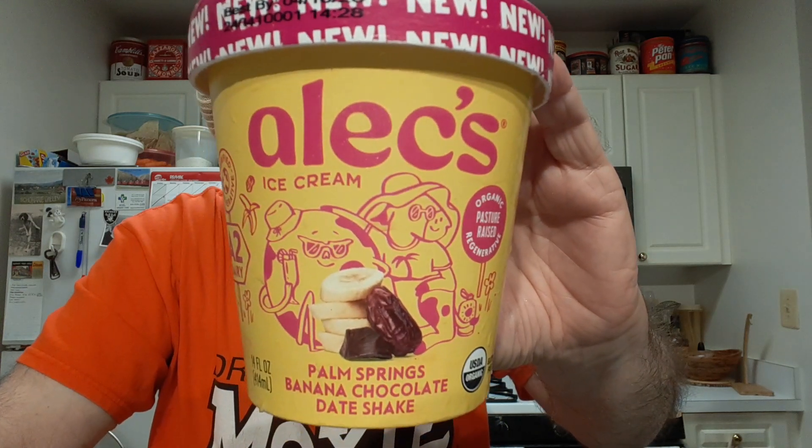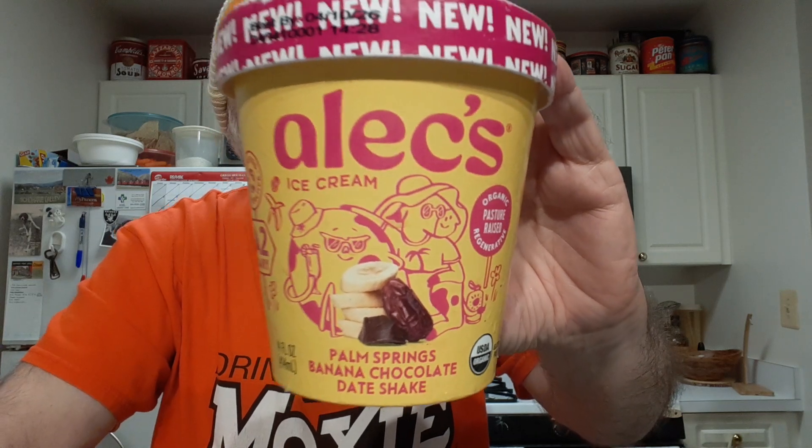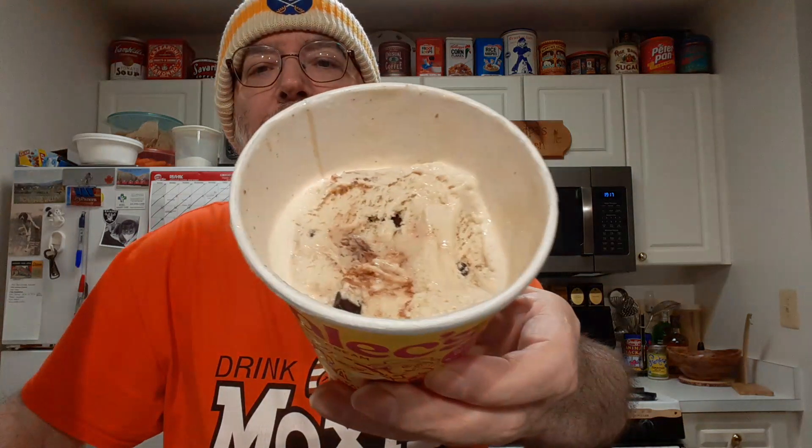I'll be trying Alec's Palm Springs Banana Chocolate Date Shake ice cream now. Let me get this scooped up. I got some scooped up and I see a bit of chocolate chip, I see a swirl of something.